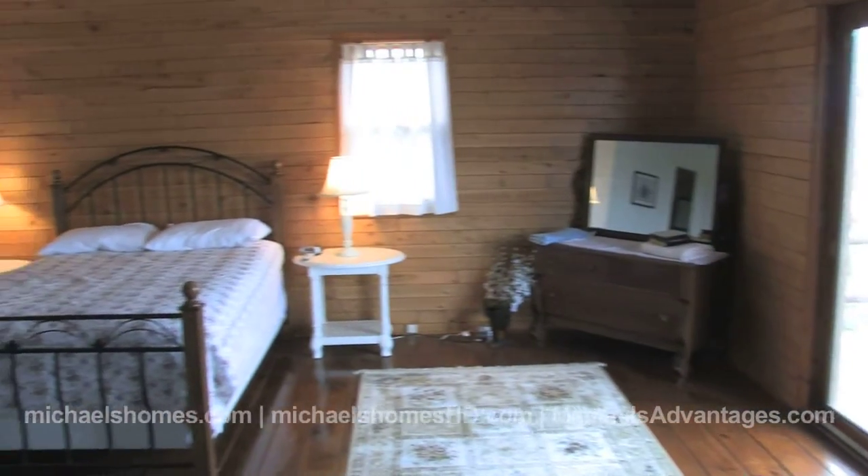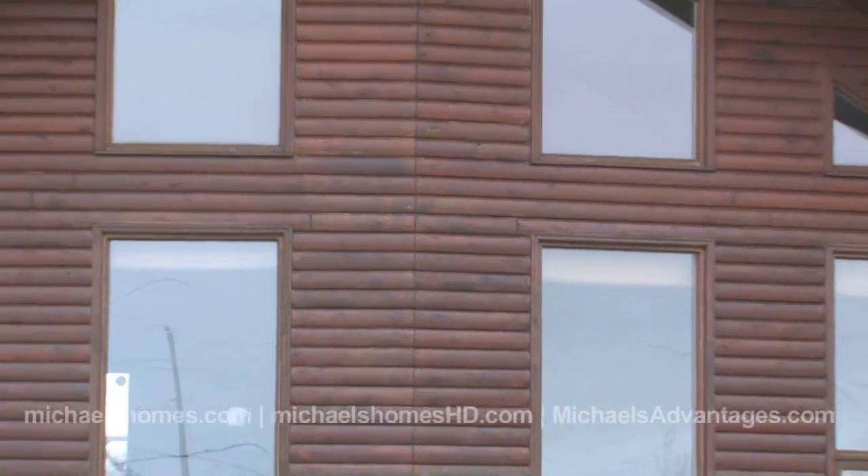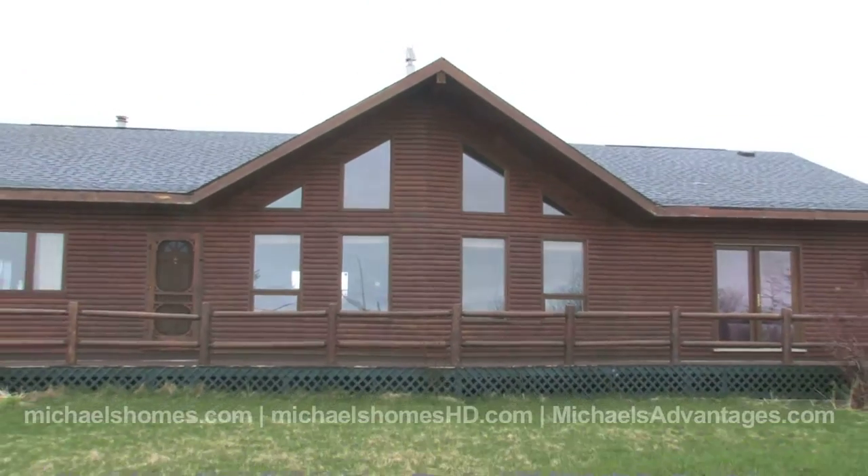So we're going to take a look through. We're going to take a look from the beach and look inside. Again, $149,877 at 78 Wild Rose Lane.